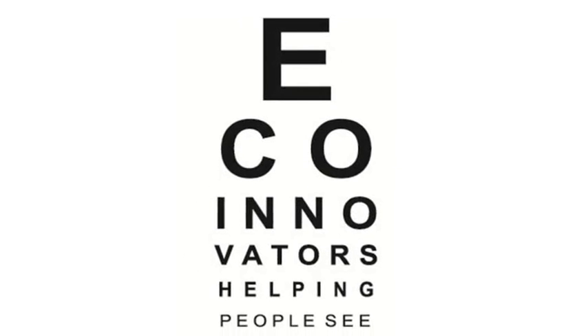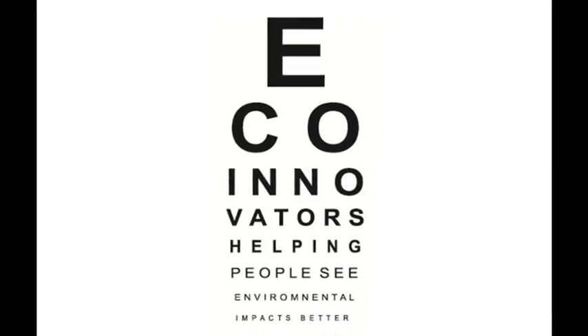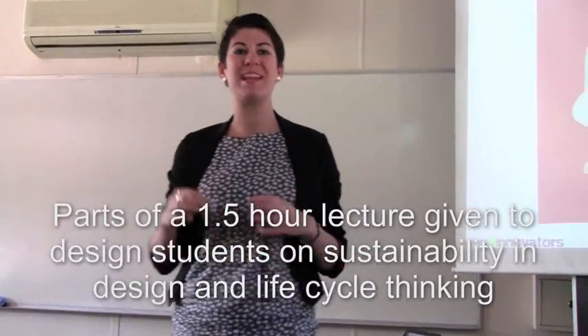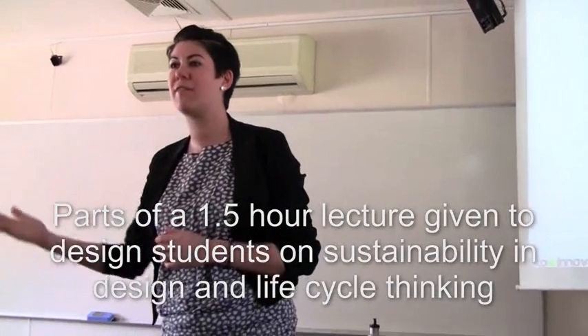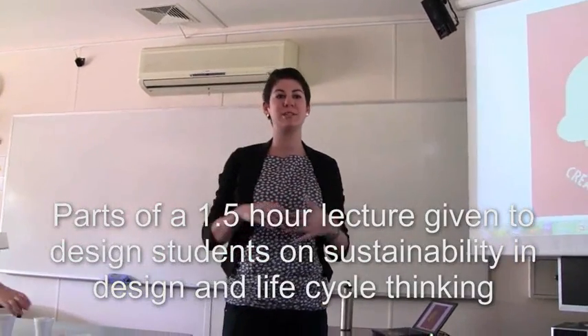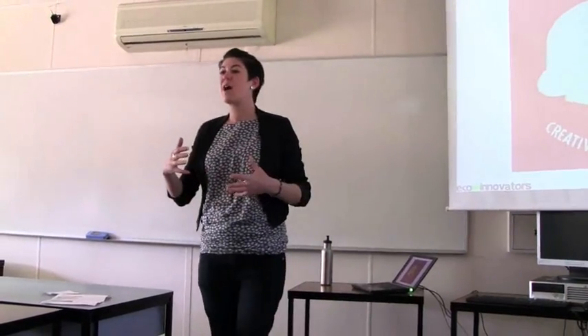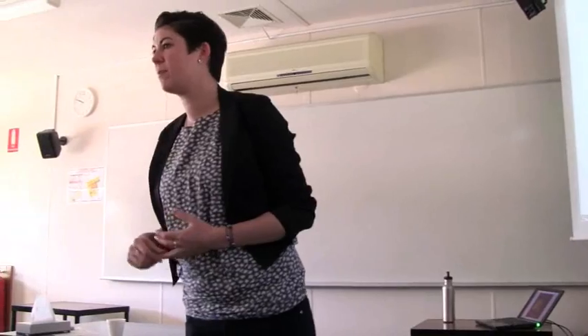Design is a really important and influential aspect of society. You guys wouldn't realise that every day you encounter things that have been designed, that have been intentionally created with particular motivations. When you are engaging in design as a practice, you're actually basically having the power to influence other people.